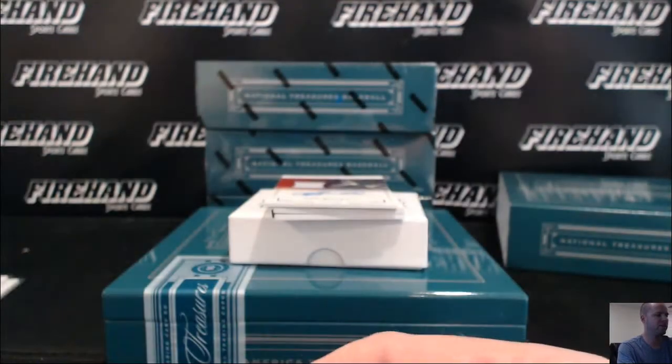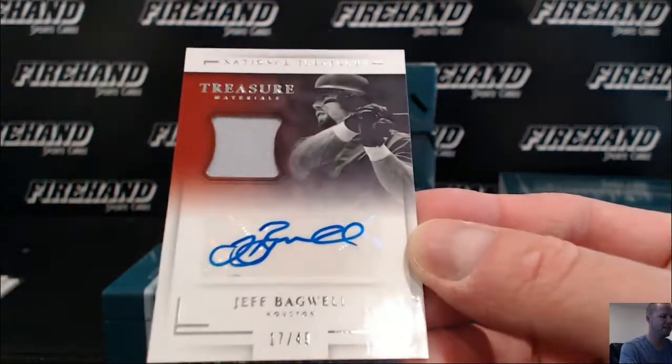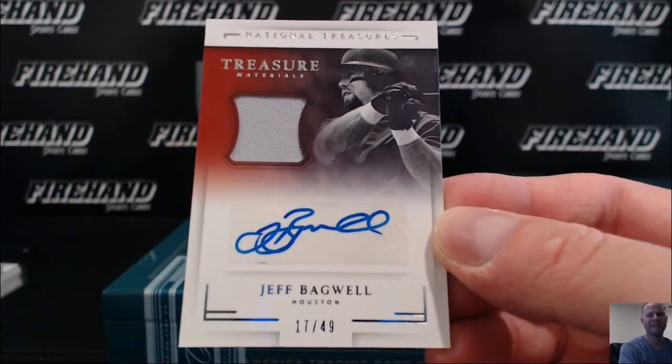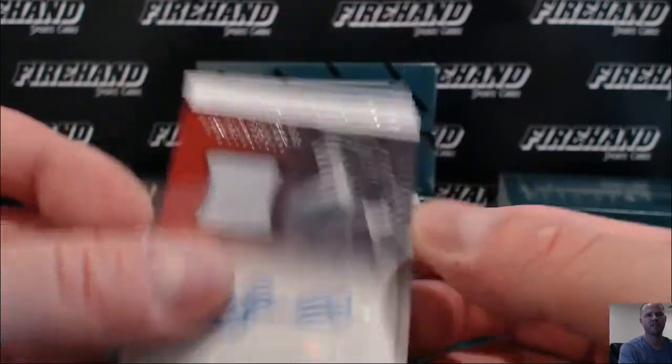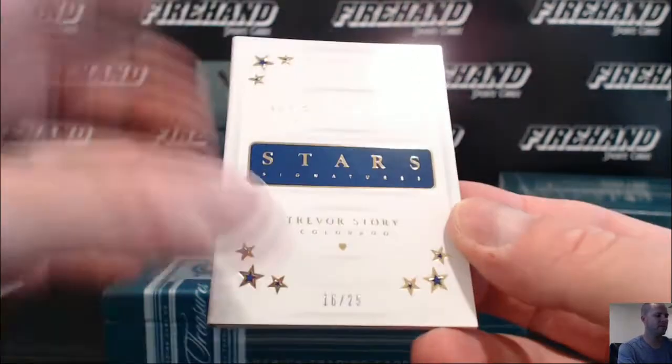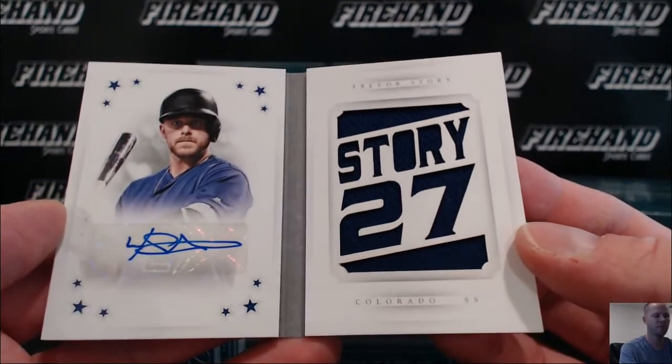Hall of Famer Jeff Bagwell, jersey auto, 17 out of 49. We started with a good box — Bags, going to Jay Cannon and the Astros. Book is an autograph — Trevor Story, 16 out of 25 for the Rockies. Last team taken on the break.